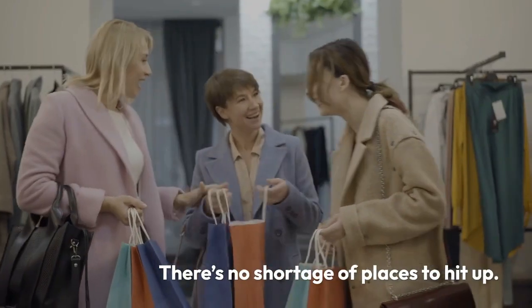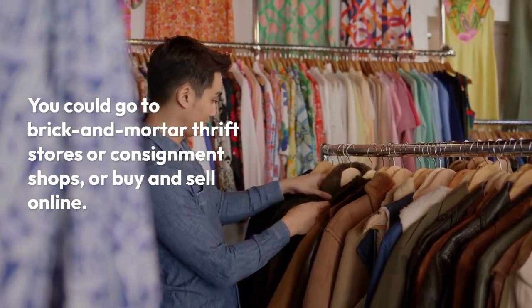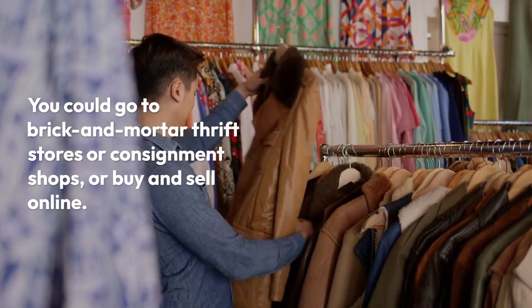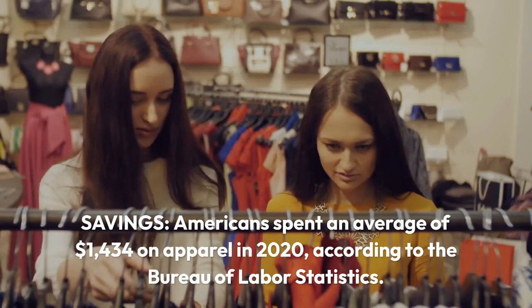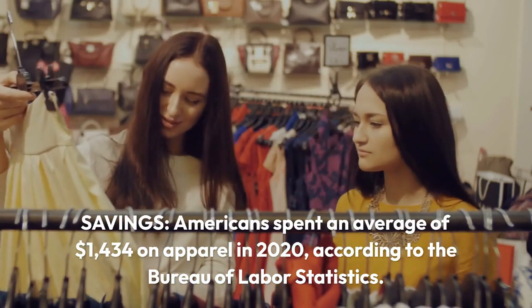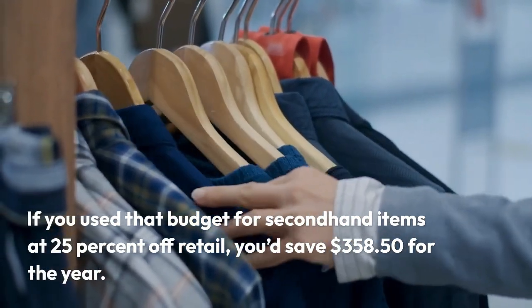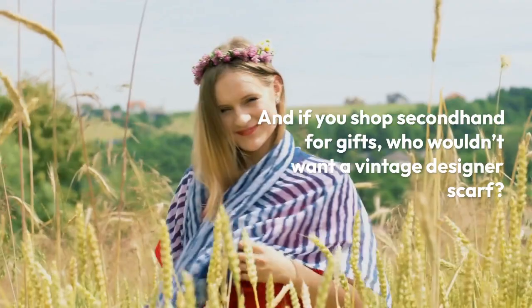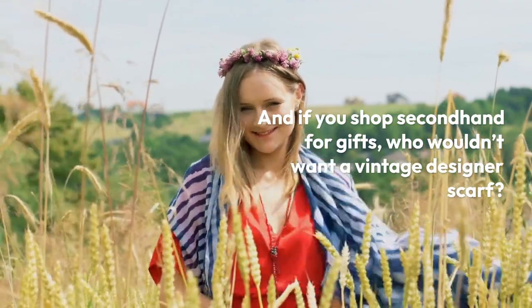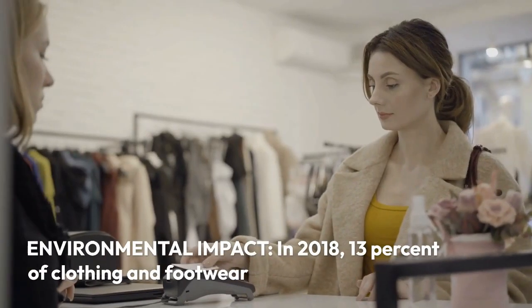There's no shortage of places to shop — you could go to brick-and-mortar thrift stores or consignment shops, or buy and sell online. Savings: Americans spent an average of $1,434 on apparel in 2020, according to the Bureau of Labor Statistics. If you use that budget for second-hand items at 25% off retail, you'd save $358.50 for the year — and if you shop second hand for gifts, you'll save even more.